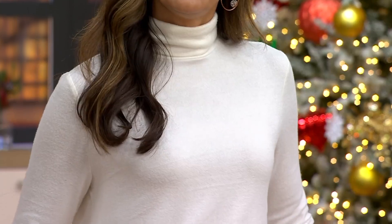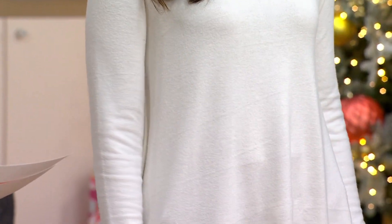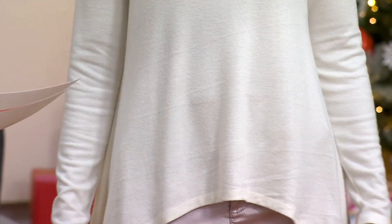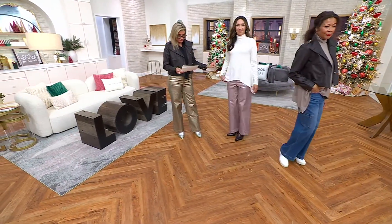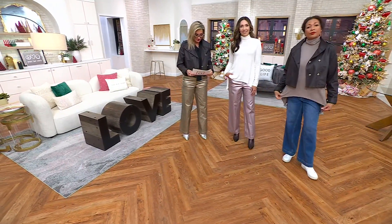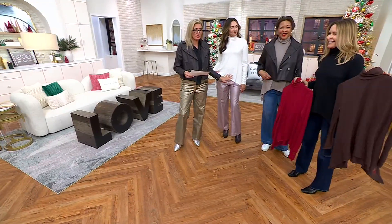It's called the comfy turtleneck. It's done in a rayon poly span blend, all machine wash. It's hatching. And here are the colors. 1,600 ordered since Friday. Mary is in the pristine — she is 5'9" and wearing this in an extra small. We have 560 remaining.